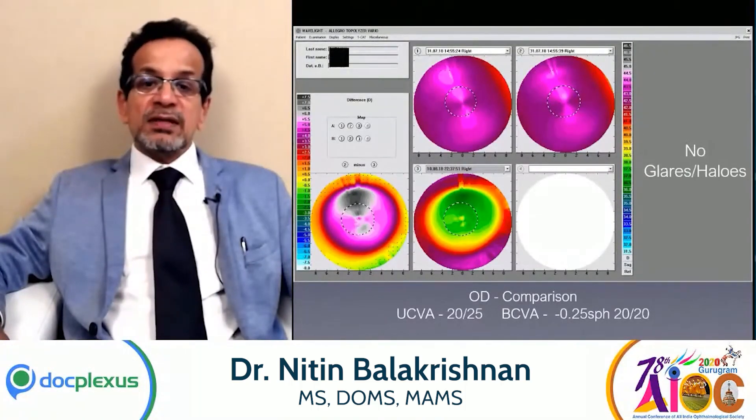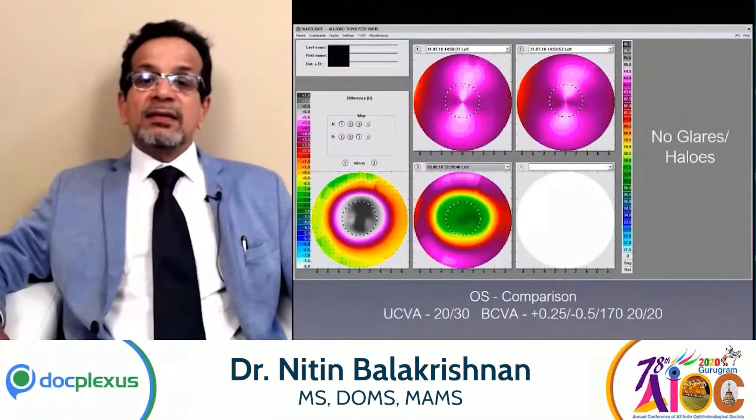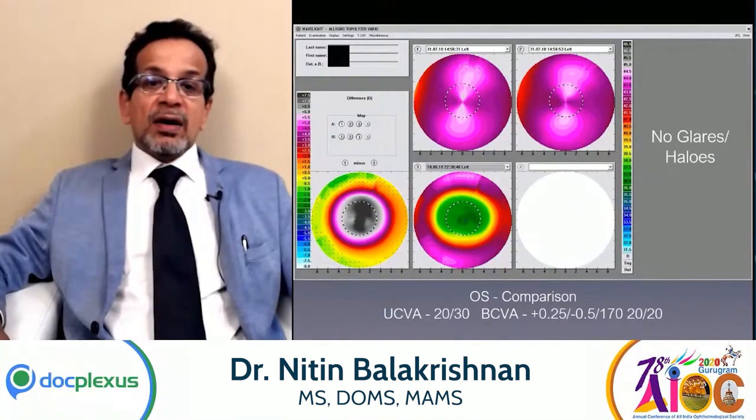This patient happened to be a stage performer who always had to perform with a huge amount of lights, and in spite of that he was very happy without any glares or halos. Again, this is the left eye picture — again a very happy patient.